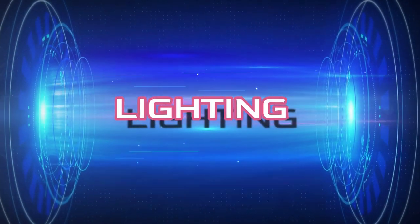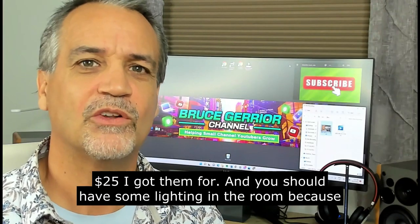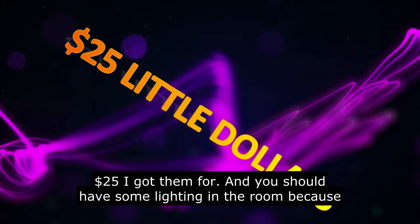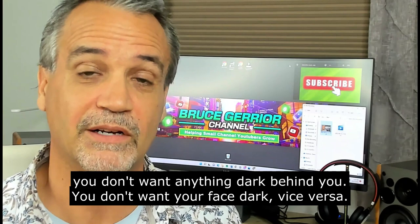Number one is lighting. These ring lights I'm showing you here are 18-inch ring lights — I got them for $25. You should have some lighting in the room because you don't want anything dark behind you, you don't want your face dark, and vice versa.